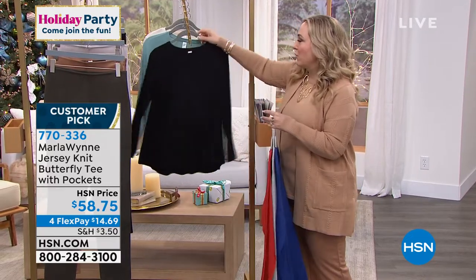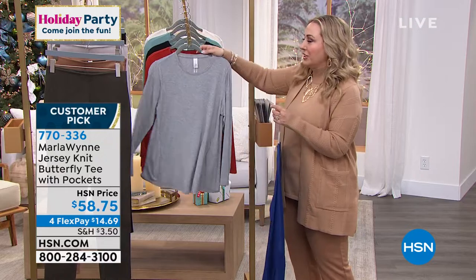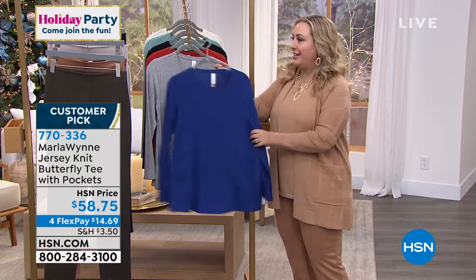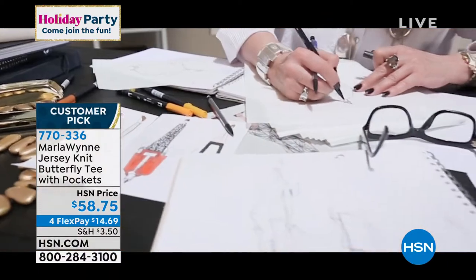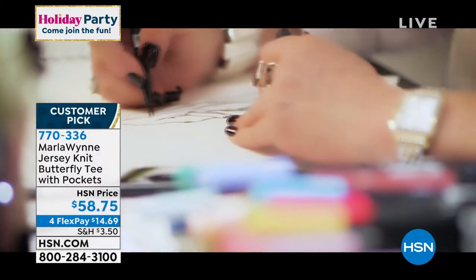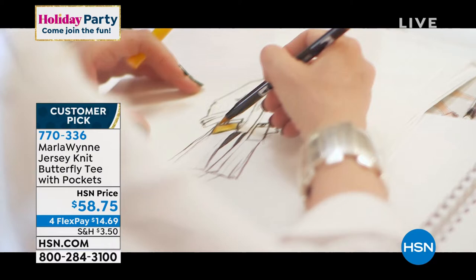Sizes run extra small through extra large, plus 1X, 2X, and 3X — all sizes and all colors available. We're launching them now, and welcoming our special guest Marla Win, the designer, owner, and CEO — chief executive of everything at the company.